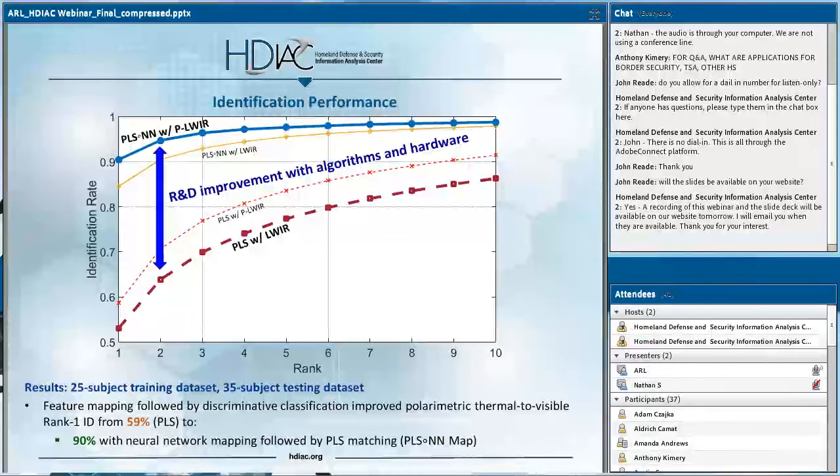Summarizing where we started versus where we ended up: if you apply partial least squares directly on the conventional thermal or polarimetric thermal facial signatures, the one-to-N matching performance at rank one is well below 60% rank-one identification rate. But when you add the neural network regression models to facilitate better matching between the two domains, you get a boost closer to 90% rank-one identification rate. This highlights the significance of this cross-spectrum matching capability.